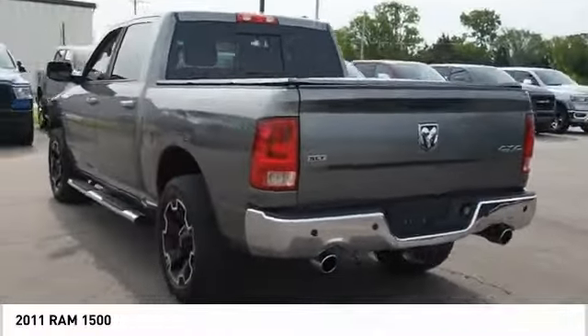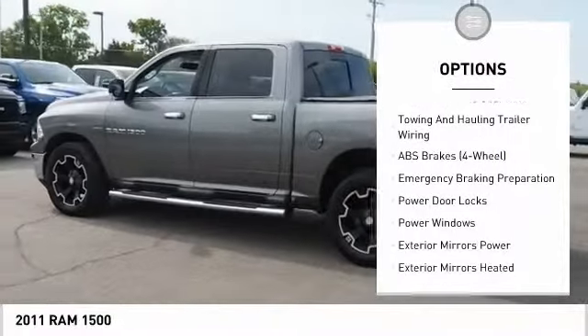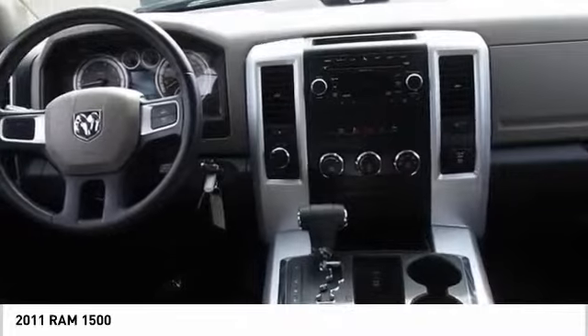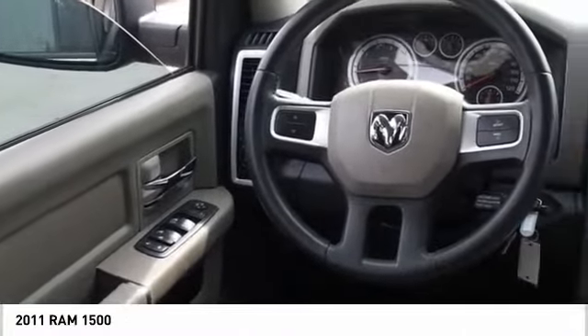Here are some of this vehicle's great options: traction control, stability control, power steering, child safety locks, power windows, power door locks, tachometer, electronic brake force distribution, emergency braking preparation, and front suspension type: strut.